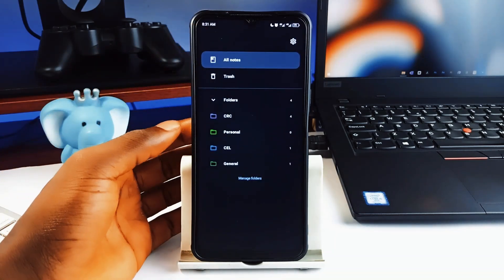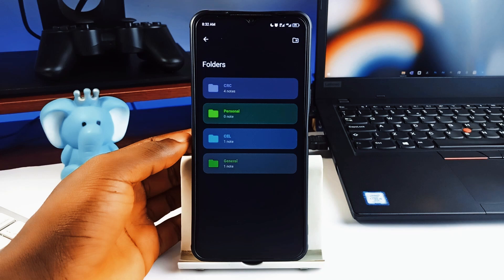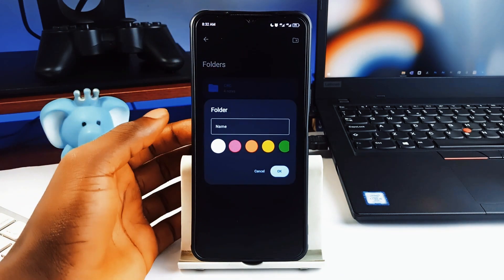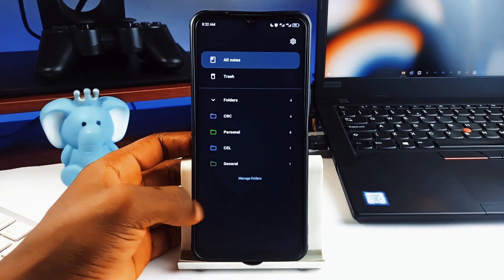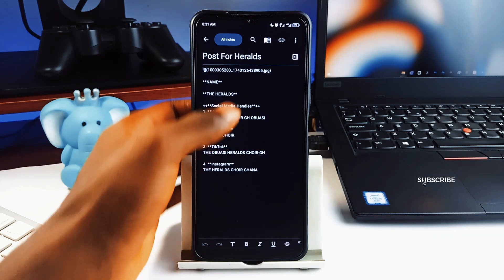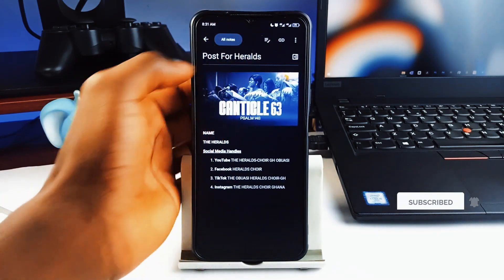Away from the notepad, you get folder categorization so everything stays organized. It supports OCR text recognition so you can take a photo of anything with text on it and the application extracts the text into the notepad, which you can edit and then save. You can also save images, audio, and documents as well. Password protection is built in and it works completely offline.